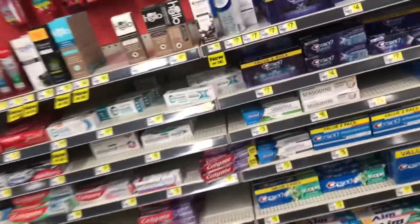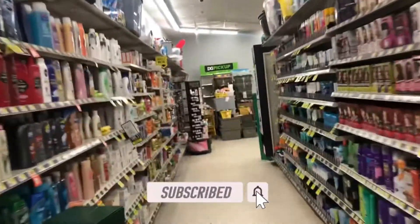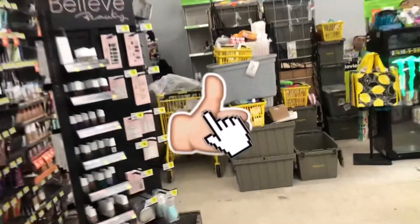Welcome back! We are at Dollar General getting ready to get into our five-off-of-25 challenge. The first thing I'm going to add to my cart is some cosmetics.